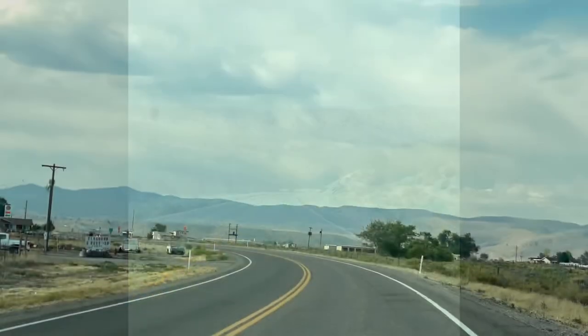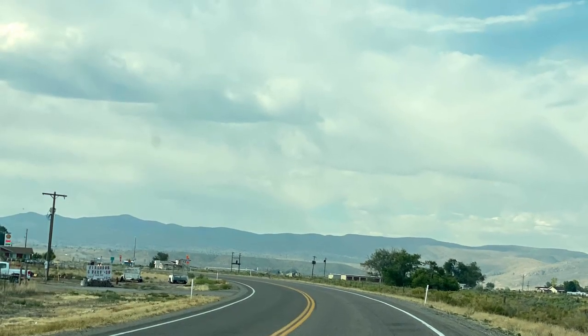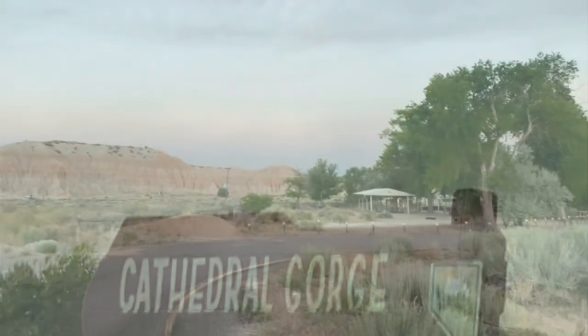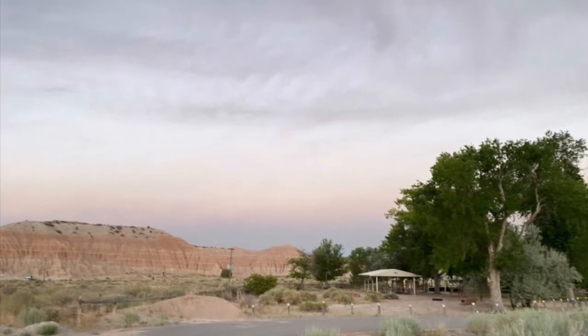Hi everyone and welcome to my channel. Today I'm going to take you on a camping journey through my lost files through Lincoln County, Nevada. This video is a mashup of three separate trips, the first trip was with my husband and myself.